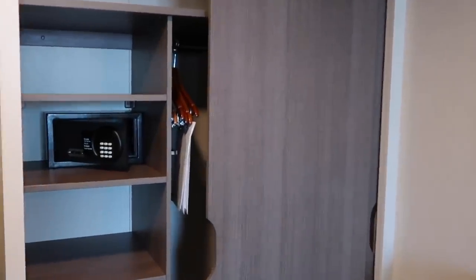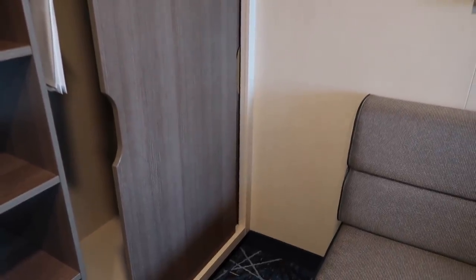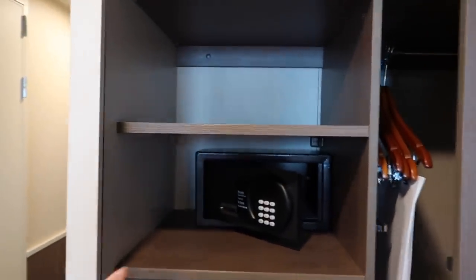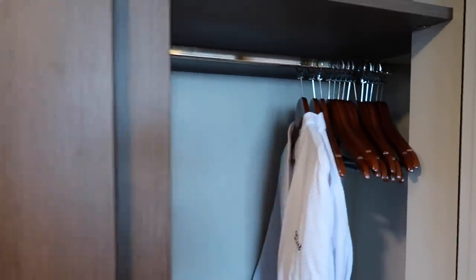There's a closet in here. Another feature of the mini suite is you have more space right here in between the sofa and the closet. In the closet you've got shelves, a safe, and then on this side is plenty of hanging.